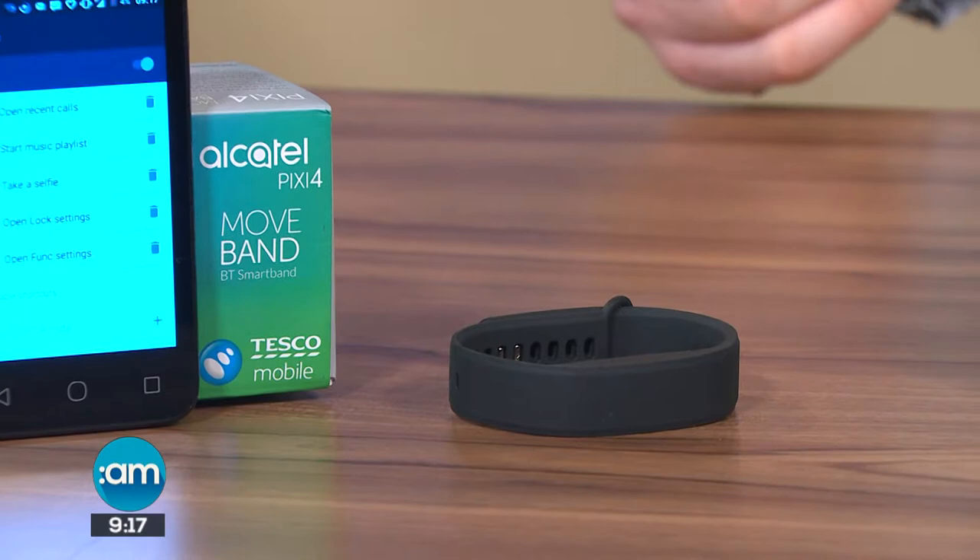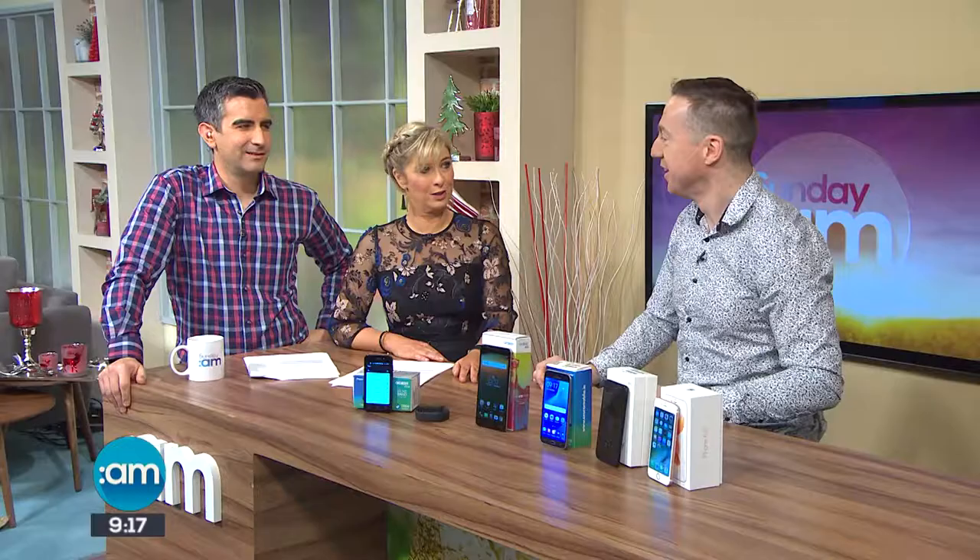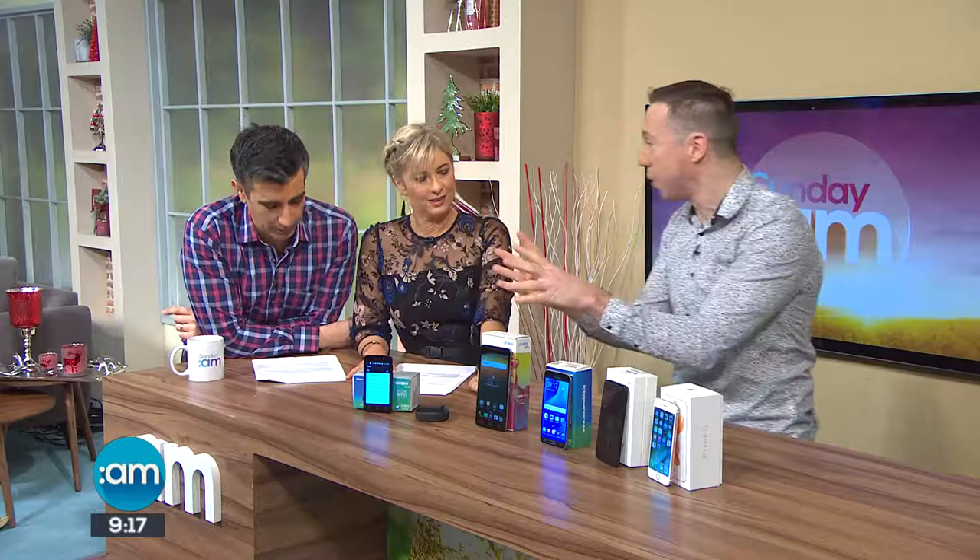Now it's not an iPhone — let's be really clear. If your kid is expecting an iPhone 8 and they get this, they're not going to be happy. But it is 39 euro versus much, much more. It's a decent little phone, it does work, it is reliable. It's a bit slow, it's a small screen, but it does work well.